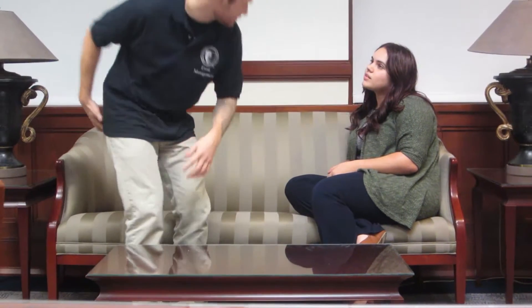Hey Melissa, I just got your text. I got out of work and came over here as soon as I can. What's up? Are you a marketing major? Yes, I am.